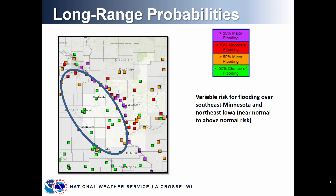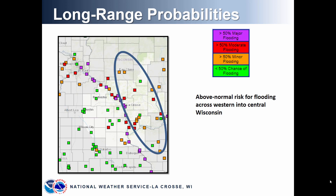Looking across the tributaries to the Mississippi River across southeast Minnesota and northeast Iowa, there is a variable flood risk. The probabilities for those forecast points range from less than 50% chance of flooding to greater than 50% chance of moderate flooding — variable across these areas, much of it due to local snowpack. Looking across western and central Wisconsin, there is a higher, above normal risk for flooding, especially for rivers such as the Black River and the Wisconsin River. There's a lot of liquid in the snowpack in the headwaters of the Wisconsin, so we'll be watching that very closely. There is also a signal for above normal chance for flooding on the Kickapoo River in southwest Wisconsin.